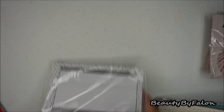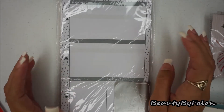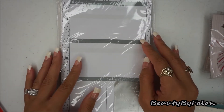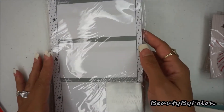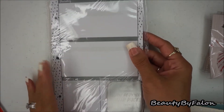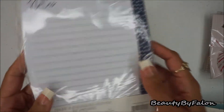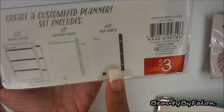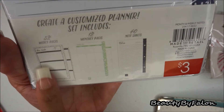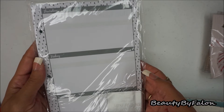The next thing I found was Target Dollar Spot planner inserts. I wasn't going to get these because I really like my original ones, but since winter's coming I wanted to go ahead and pick these up. I really like the gray — it's really pretty. The monthly pages are in green, the notes are in blue, and the weekly pages are gray. These are $3 and I want to use them for wintertime.